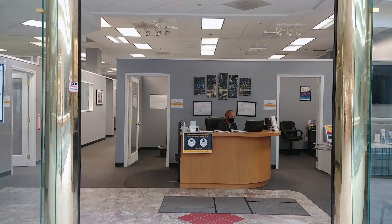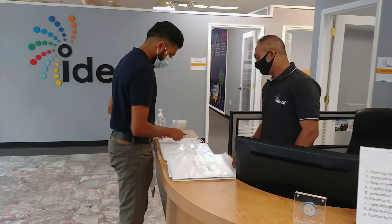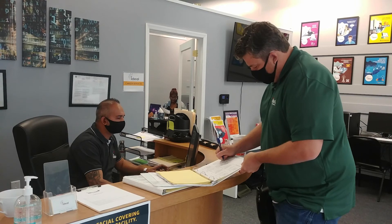At the main entrance of the school, visitors, students, and employees stop at the reception desk, where they may make inquiries about the school or sign in for classes.